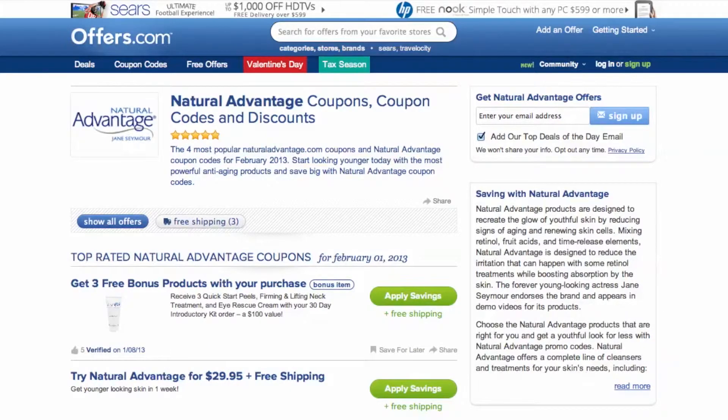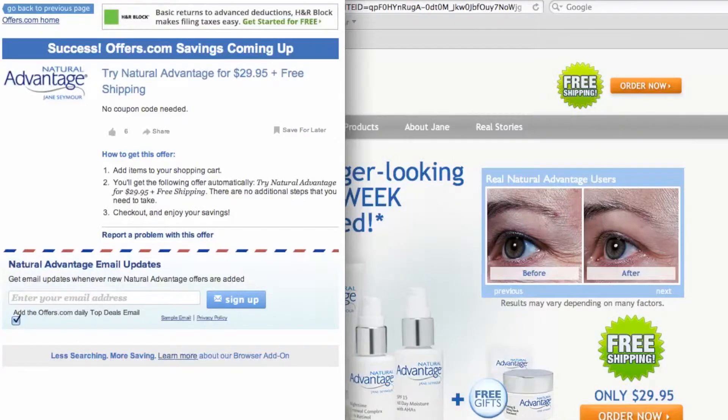It's easy to apply a coupon or coupon code to a purchase on naturaladvantage.com. Simply find the offer that best matches what you're looking for, click on the savings button, and a pop-up will appear. Your savings may be automatically applied at checkout,